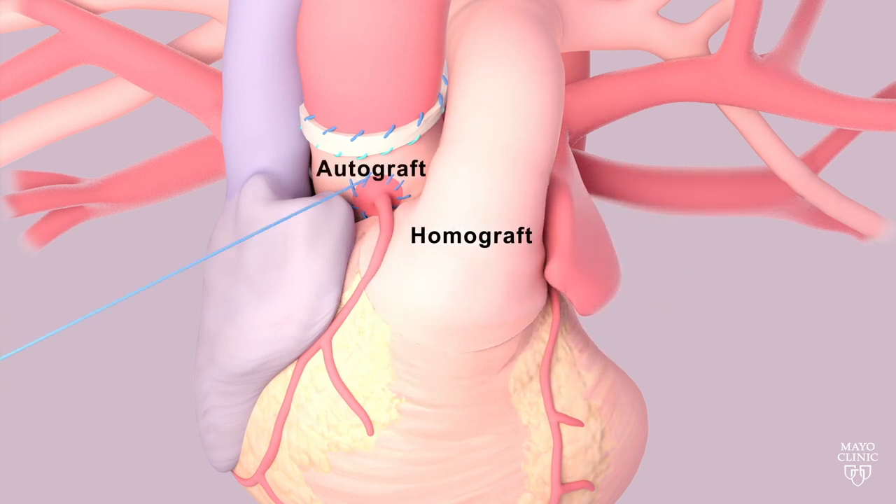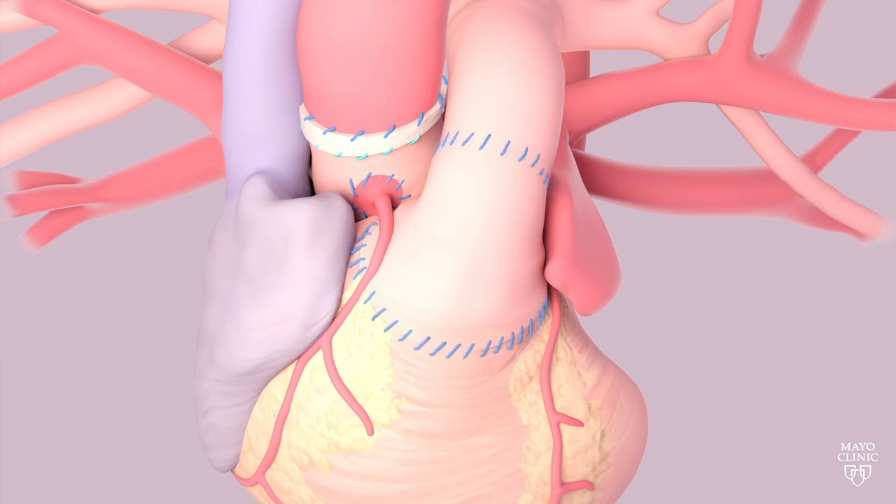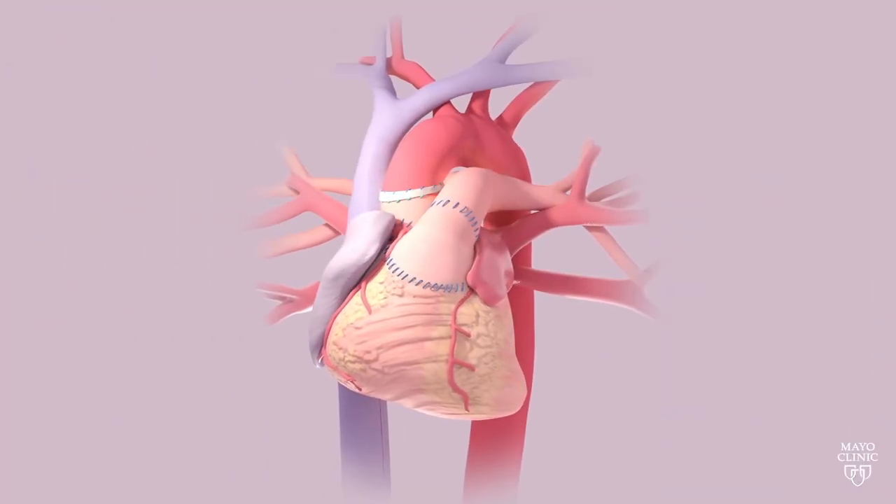The aortic valve is a very important valve in terms of heart function, and so if a patient has a good pulmonary valve, this is a valve that we can use in that location that grows with them, that is overall durable, and that doesn't require blood thinners. Once you have that in place, we use a homograft where the pulmonary valve was — that's a more replaceable valve, and over time we do replace that valve.